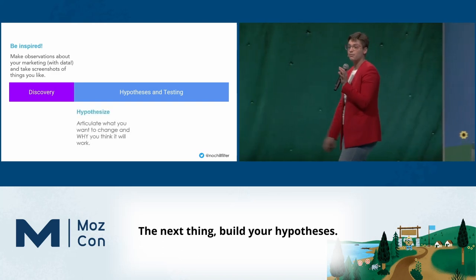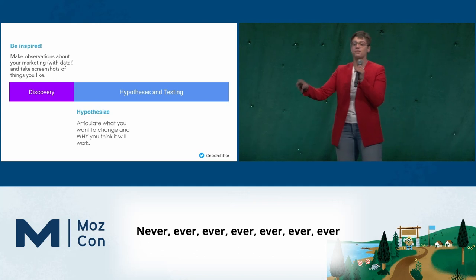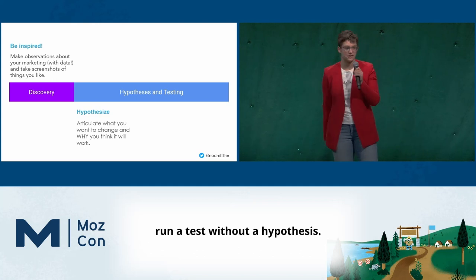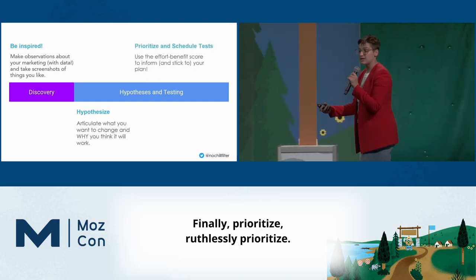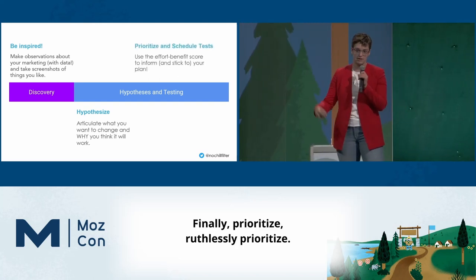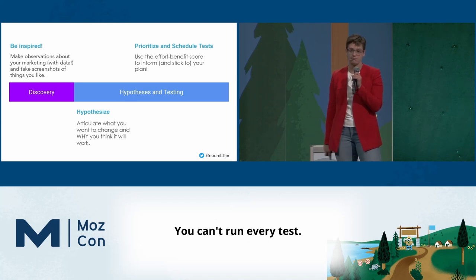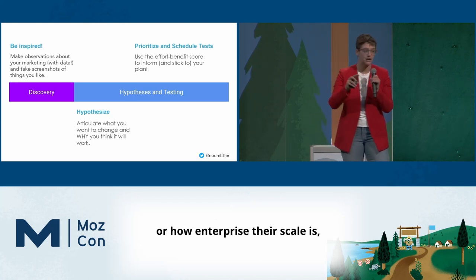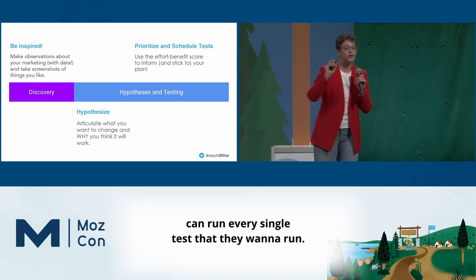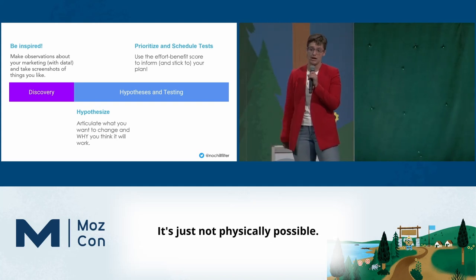Next: build your hypotheses. Never, ever run a test without a hypothesis. Finally, prioritize — ruthlessly prioritize. You can't run every test. Not a single person here, no matter how big their website or how enterprise their scale is, can run every single test they want to run. It's just not physically possible.